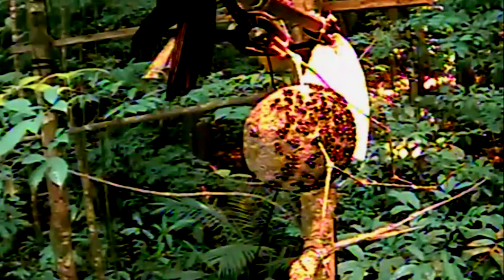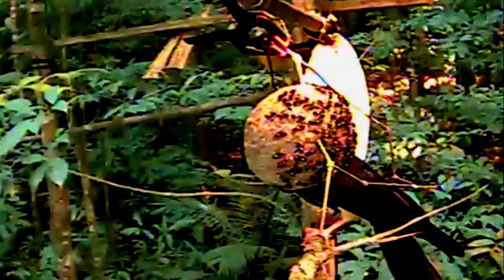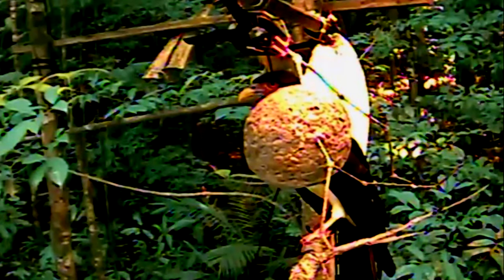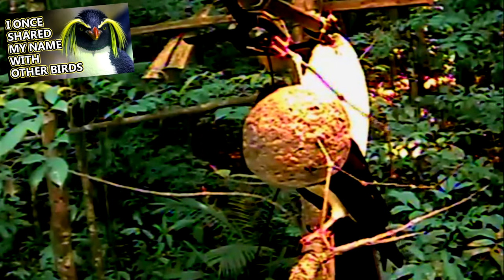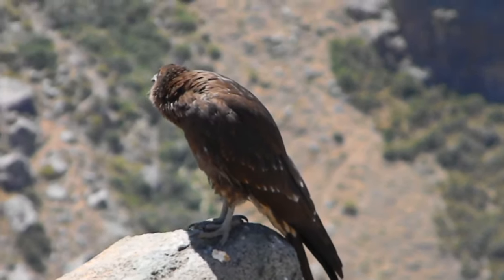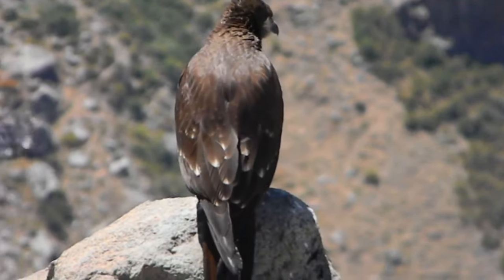Generally, karakaras can't bring down adult livestock animals like goats and sheep, though they are strong enough to take out babies. Karakaras also take food in the form of small mammals and reptiles as well as other birds, and may even take penguin chicks if given the opportunity. They can also act as aerial pirates, able to chase other birds like vultures and force them to give up a meal, or even regurgitate the meal that they already ate.